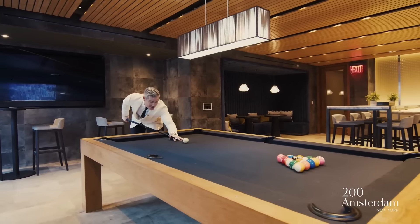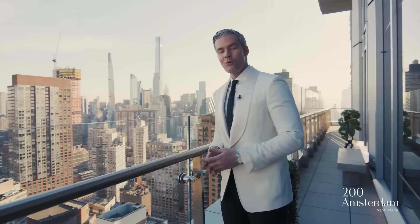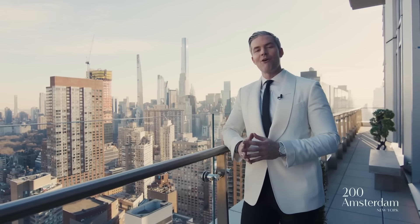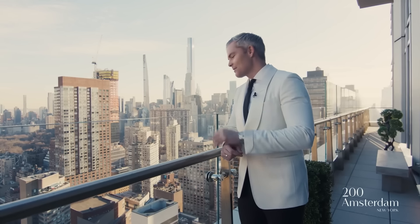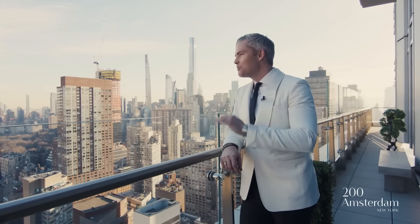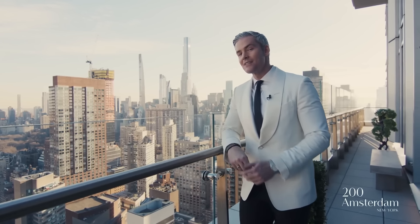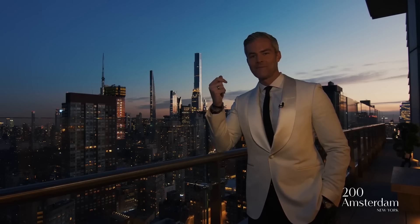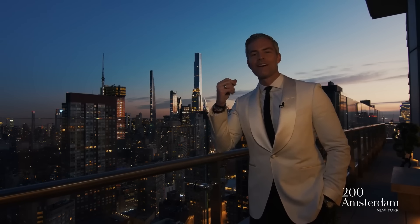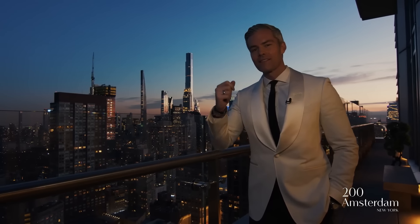Now we're back on the 116-foot long private terrace off the 41st floor, high above the hustle and bustle of Manhattan. Your views of Central Park — it's so peaceful up here. And if you think the view is nice right now, just wait till you see it at night. Thank you so much for coming on this tour of 200 Amsterdam Avenue, now listed with Serhant New Development. We look forward to seeing you soon.